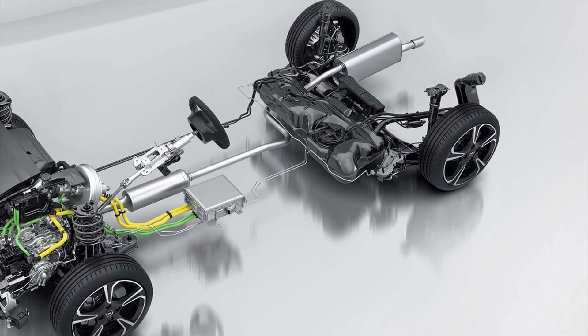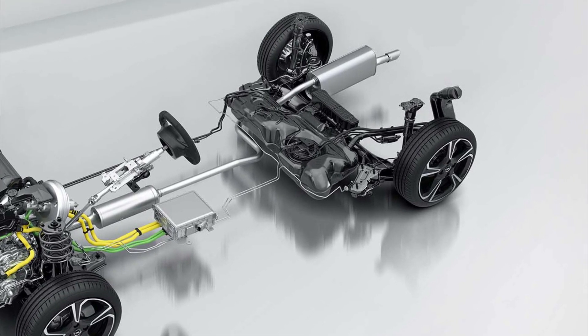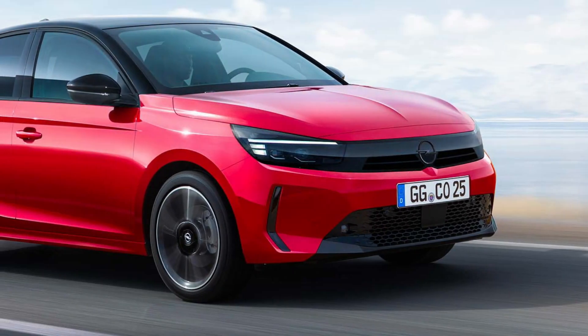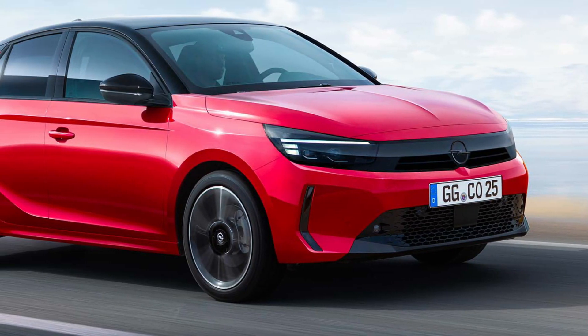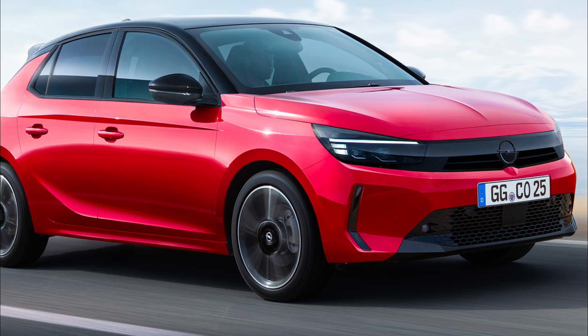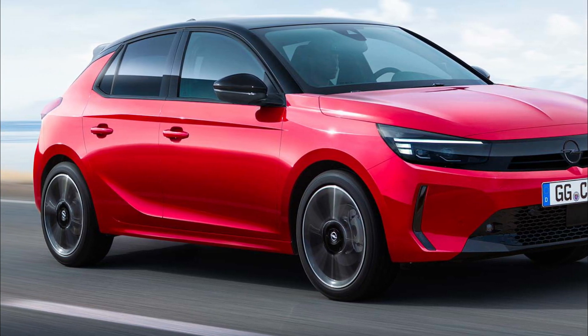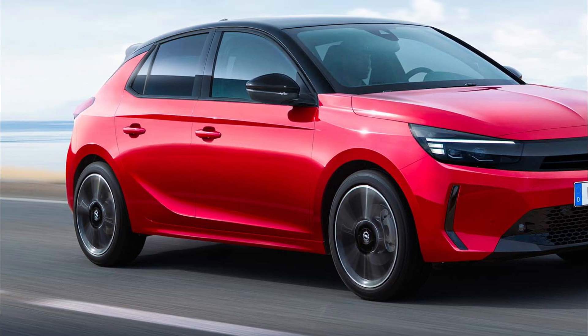The new Opel Corsa with the 48V hybrid system is perfect for customers who drive primarily in towns and suburban areas. The state-of-the-art technology is accessible and easy to live with; it will also appeal to customers who want to experience the fun of driving electrically for the first time, without needing to recharge from the grid.